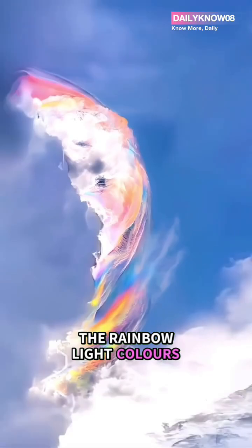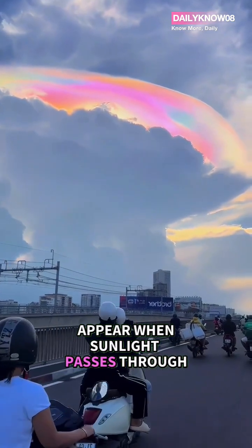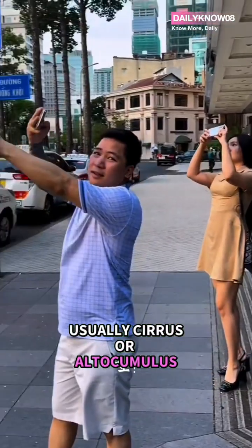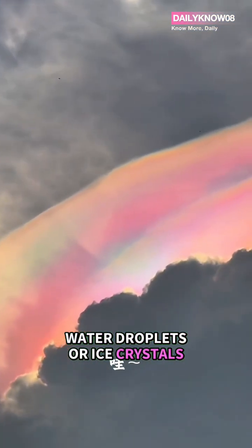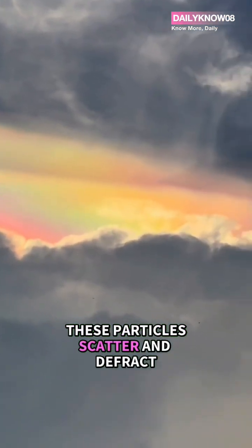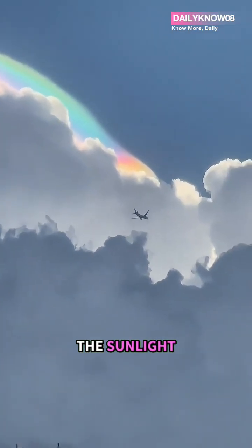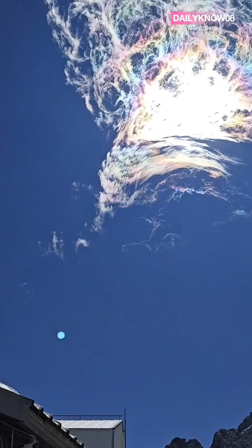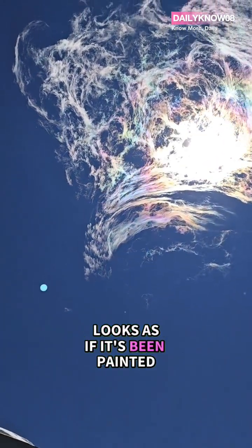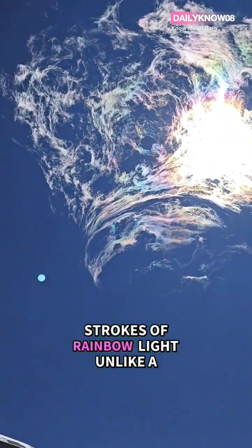The rainbow-like colors appear when sunlight passes through thin clouds, usually cirrus or altocumulus, that are made of tiny water droplets or ice crystals. These particles scatter and diffract the sunlight, breaking it into a spectrum of colors, just like light passing through a prism. As a result, the sky looks as if it's been painted with soft strokes of rainbow light.